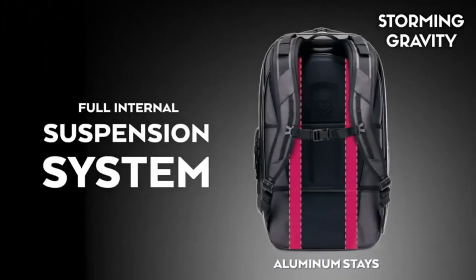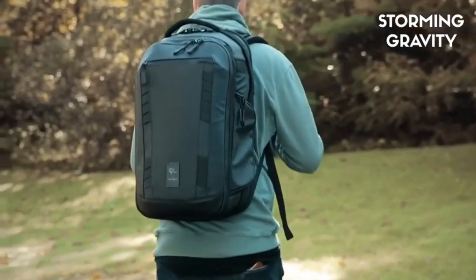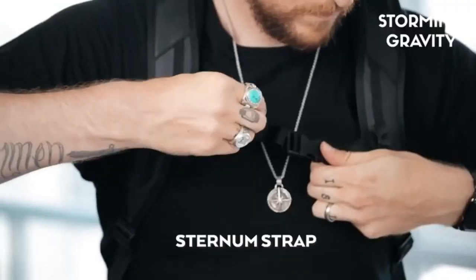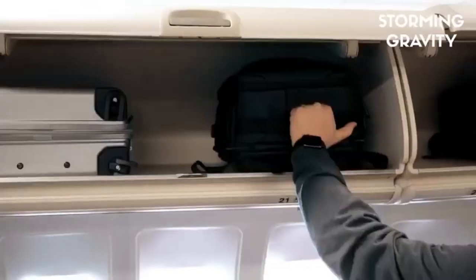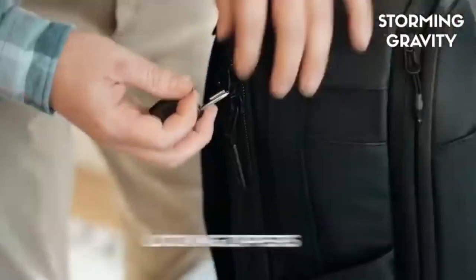The bag does so much. It's a double clamshell, opening in both front and back. In back, you get access to a spacious interior volume with a slew of Velcro dividers, along with mesh pockets and a laptop sleeve. This compartment can fit a staggering amount of gear.